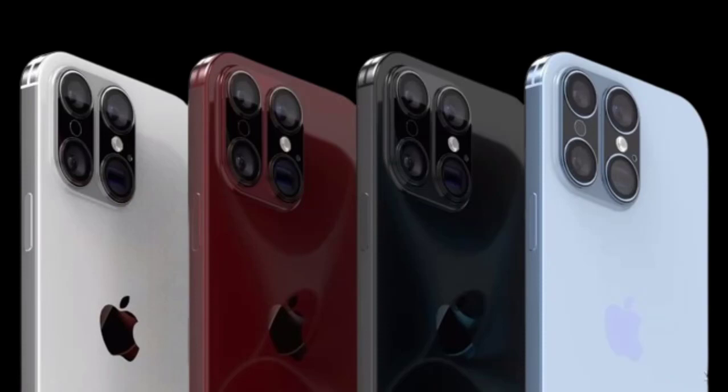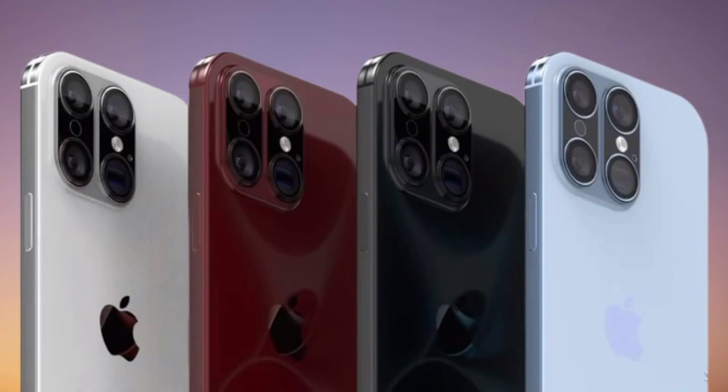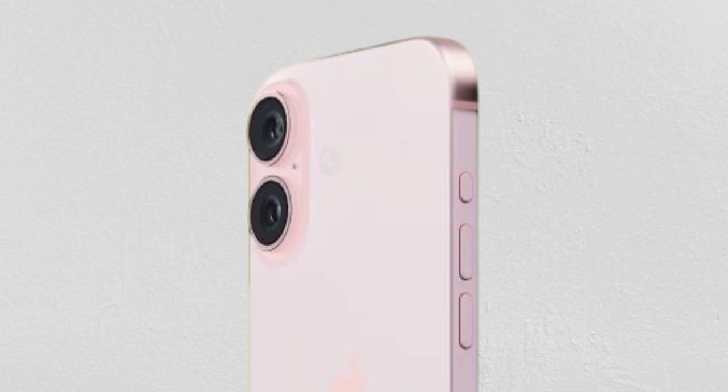Introducing the revolutionary Apple iPhone 16 Ultra. This stunning device is packed with incredible new features that will take your smartphone experience to a whole new level.